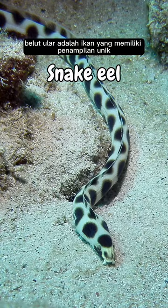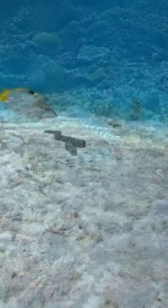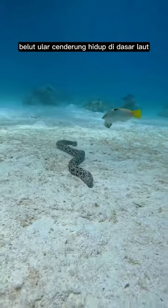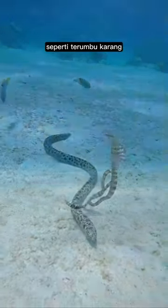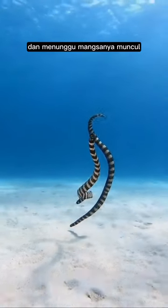Snake eel is a fish that has a unique appearance. Its body shape is long and slender, resembling a snake. They lack dorsal and pelvic fins, which makes them look more like snakes than fish. Snake eels tend to live on the seabed, especially in shallow waters such as coral reefs, lagoons, and swampy waters. They often hide in sand or mud and wait for their prey to appear.